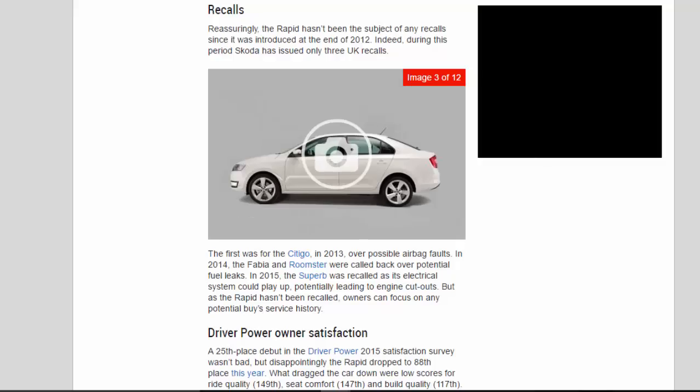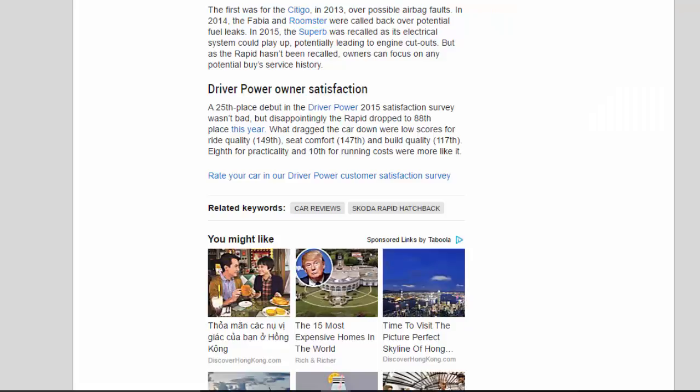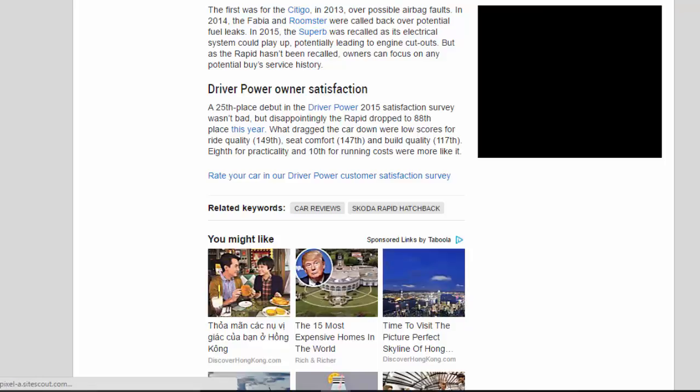Driver Power Owner Satisfaction. A 25th place debut in the Driver Power 2015 satisfaction survey wasn't bad, but disappointingly the Rapid dropped to 88th place this year. What dragged the car down were low scores for ride quality (149th), seat comfort (147th), and build quality (117th). However, 8th for practicality and 10th for running costs were more like it.